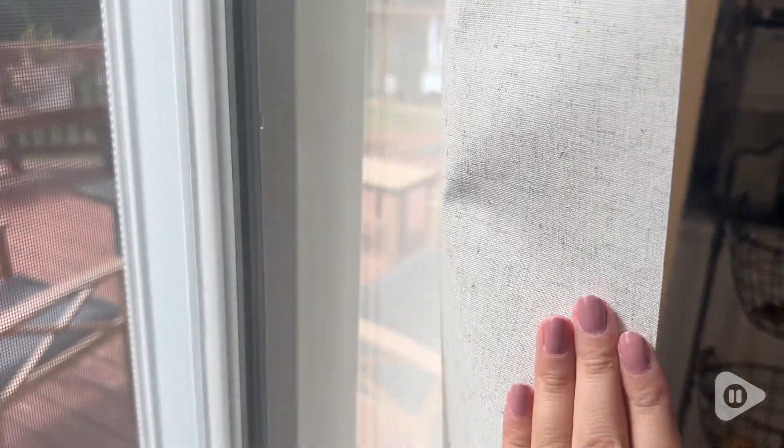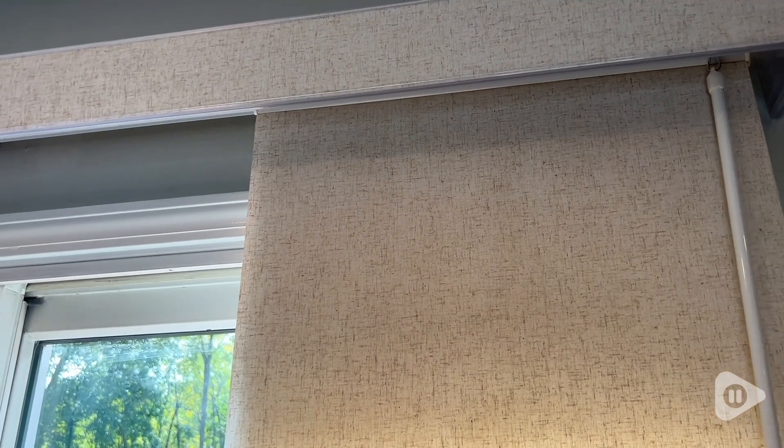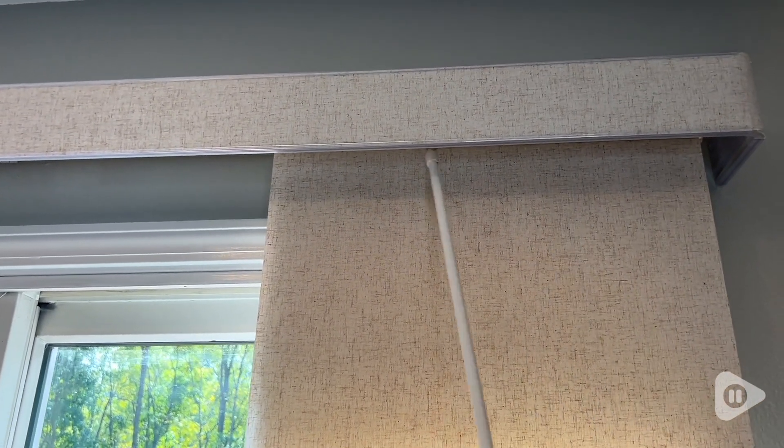We specifically have the linen beige in the dim out, and I absolutely love them. They allow that bright morning and midday sun to shine through, but also provide a nice privacy and dimness during the evening hours.